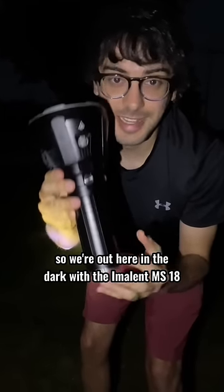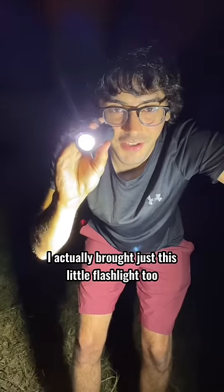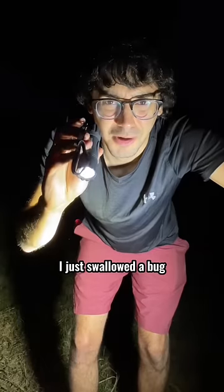All right, guys, we're out here in the dark with the Imolent MS-18. I actually brought just this little flashlight too, and we'll compare it to that. I just swallowed a bug. Let's do the test.